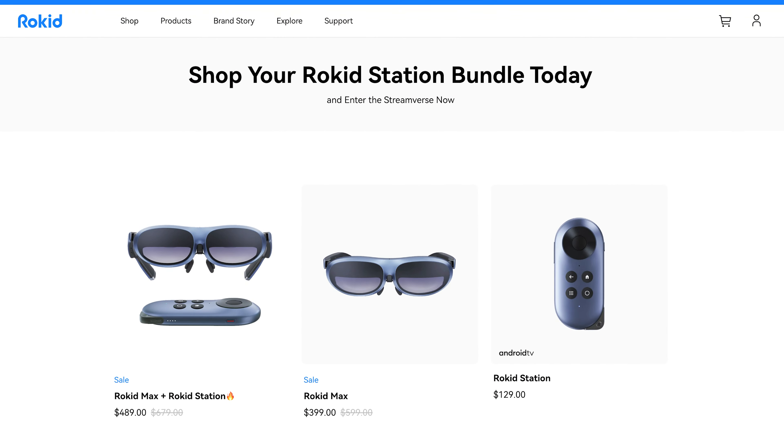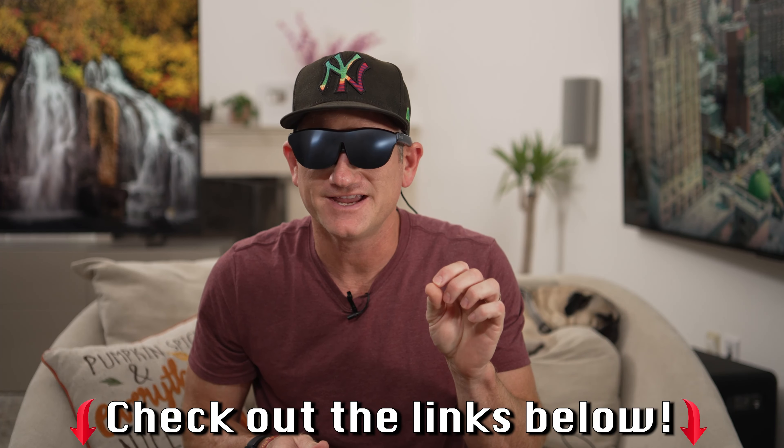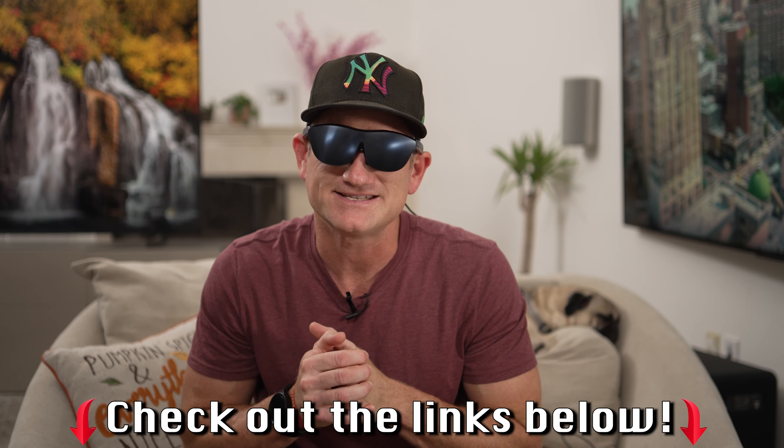So if you're interested in getting a pair of these for yourself, Rokid sells the Max glasses on their own or in a bundle deal with the Station included. You can follow the links in the description below for more details and to get a pair for yourself. I want to thank Rokid for sending these over to check out, and I'll see you guys in the next one.